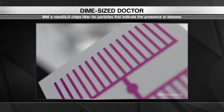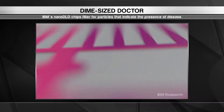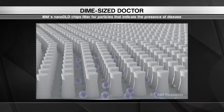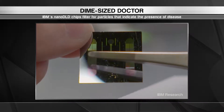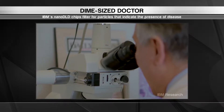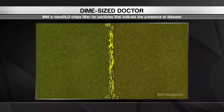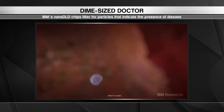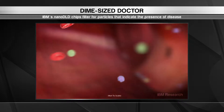The best things often come in small packages. Case in point, nanotechnology. Researchers at IBM are creating tiny diagnostic chips that can detect early signs of disease in blood or urine samples. That allows physicians to treat conditions before they become major issues. The chips home in on tiny particles called exosomes that contain valuable information about our health.